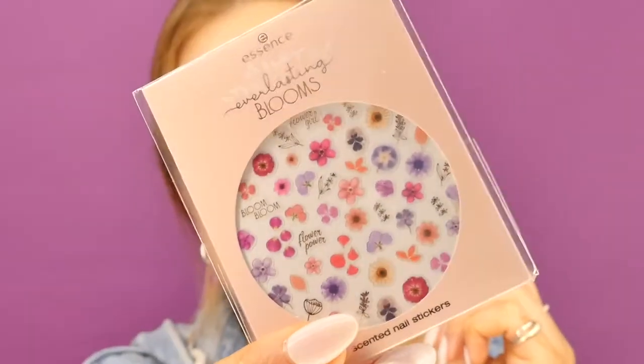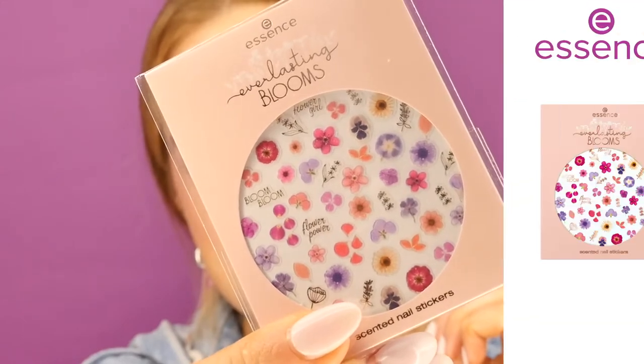Now we have scented flower nail stickers — are you obsessed? I'm someone who likes quite neutral nails, so this is a nice way to add a pop without being too much. And if you love super bright nails these work too — there's purple, pink, yellow, and gold. You've got to see these close up — they are stunning. I'm going to pop some on — are you ready to see my flower-encrusted nails?